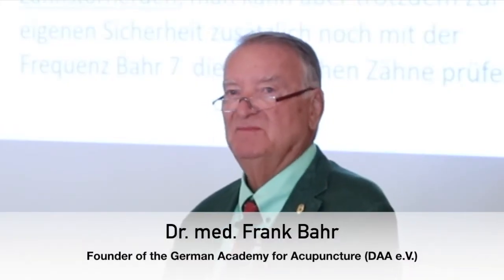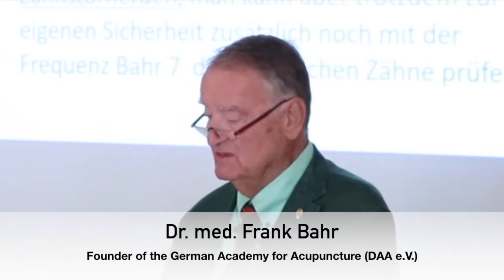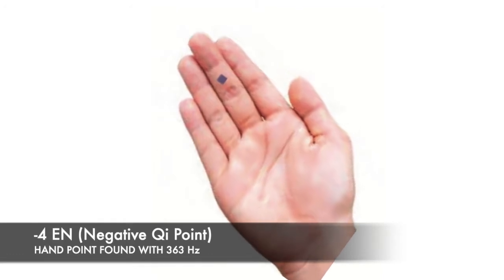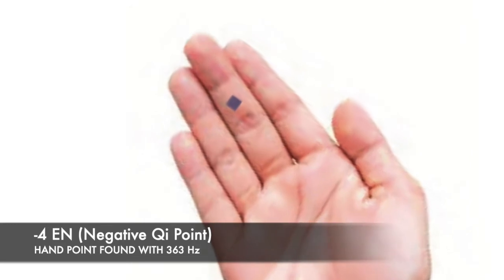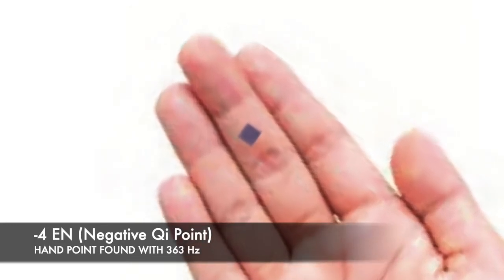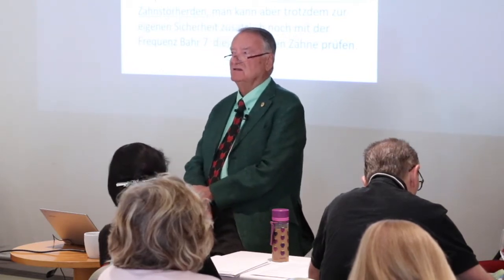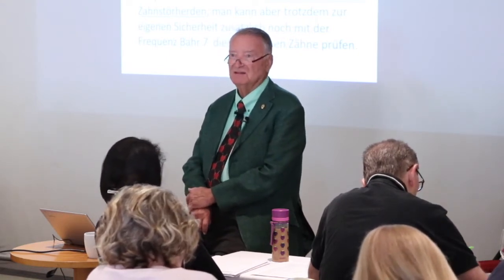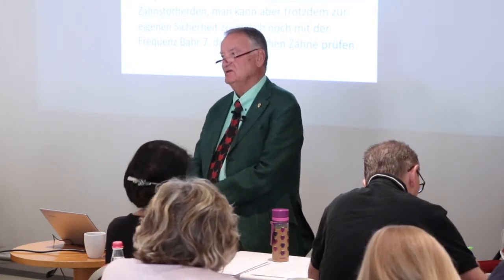In offering my view of the most important frequencies, I venture to start with something negative, namely 363 Hz, the frequency for negative 4EN or negative Qi. This frequency can provide one of the best indications for most critical foci or blockages to healing, and is also very useful in dental practice in support of discussions surrounding the issue of hidden, buried, washed, and sealed away dental foci. Ultimately, these also have a negative Qi.